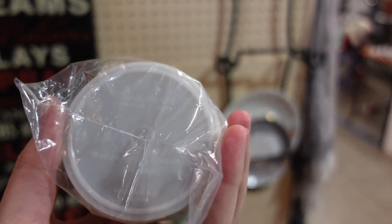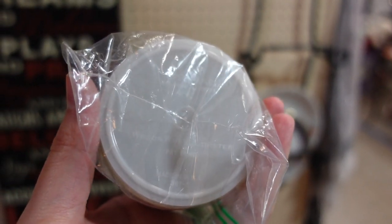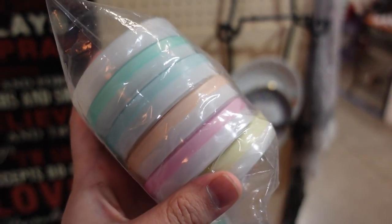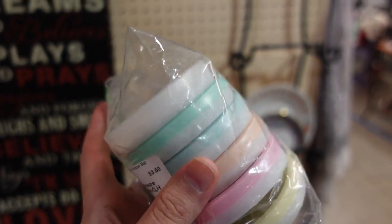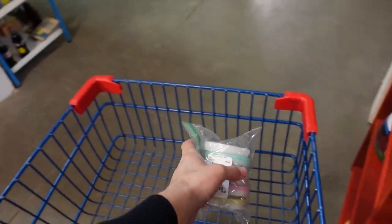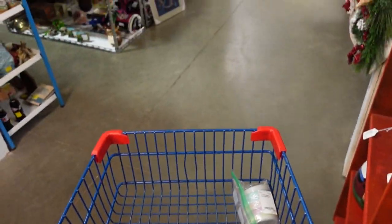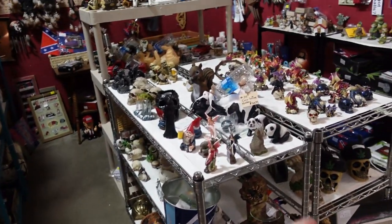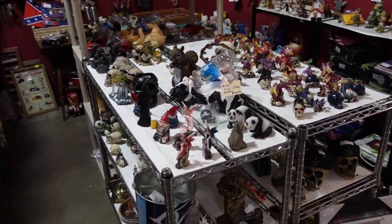Tupperware is really collectible and the coasters are hard to find. I don't really see them all out there, but there's six of them in here for $3.50. I think that is really good. So we'll christen the cart and hopefully we'll continue to find some good items.